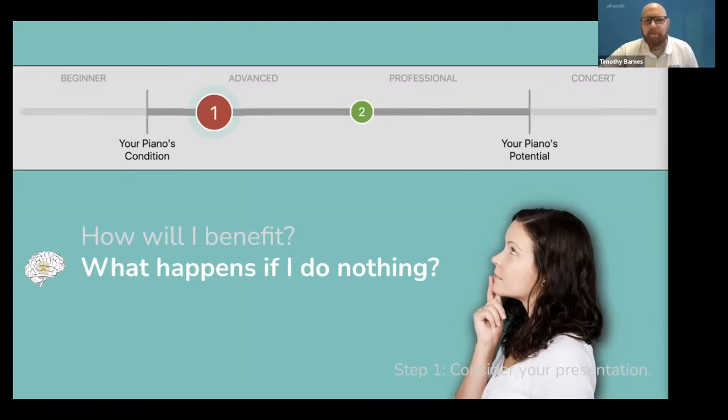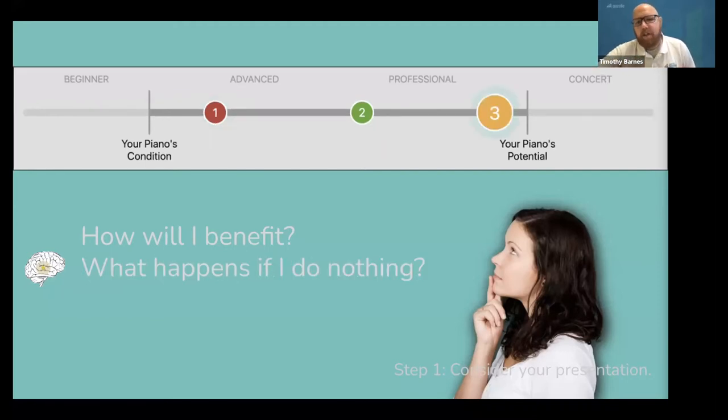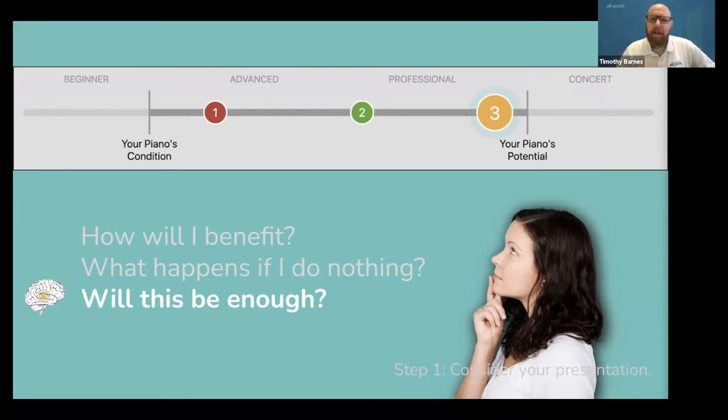They will not be saying any of this out loud. They will just be standing there, nodding their head as they think about everything you were saying. Now it is time to conclude your very short presentation by saying: or, conditionally, if you plan to use your piano more, I would recommend this level of service. All I need to know is what level of performance you want to aim for with your piano. And now be quiet, because your customer is asking themselves: will this be enough? Their brain needs to be able to decide whether something near option two or three will be enough, depending on whether they want to focus on their current or future needs.